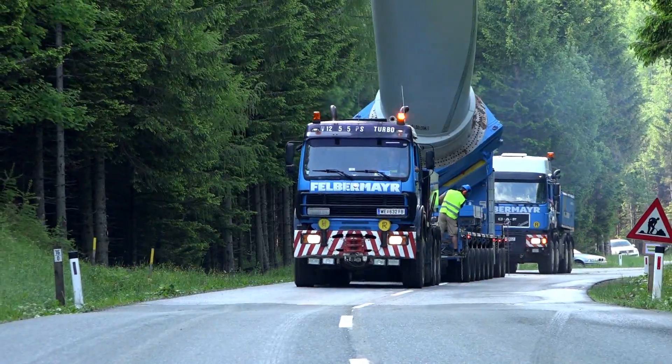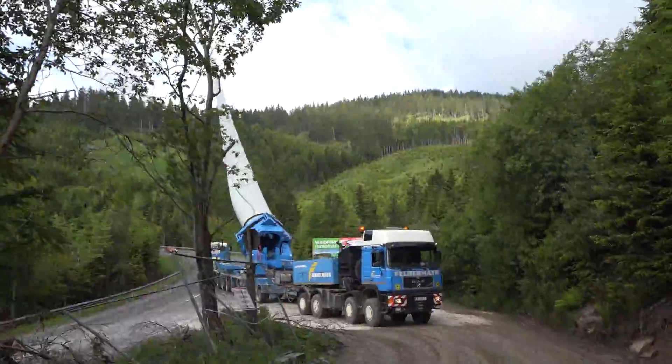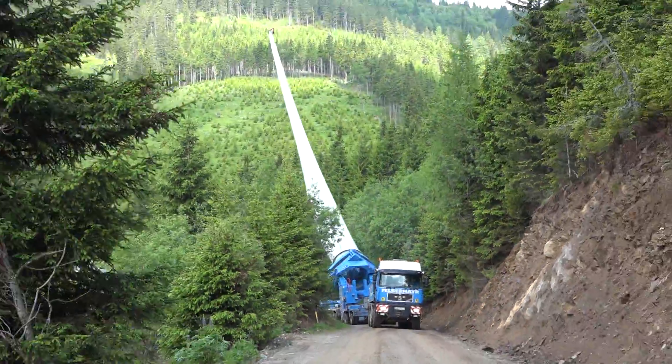Thanks to a blade lifter which allowed the positioning of the approximately 40-meter-long and 10-tonne rotor blade upright, the team managed to deal with the tightest minimum clearance outlines.